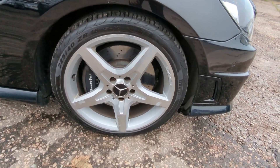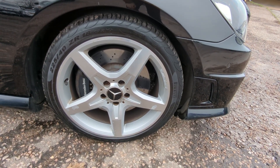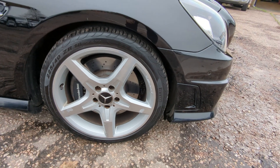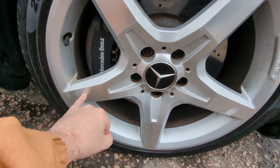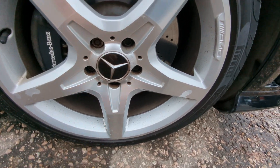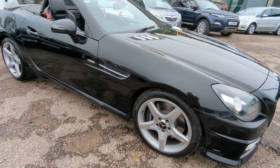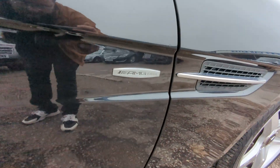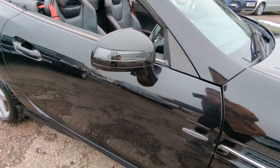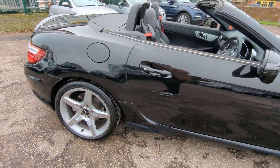18 inch alloys — it's got Pirelli tyres on the front and I think Continentals on the back, so premium brand tyres all round. They've got minimal bits of wear; that's more lacquer peel than actual marks there. Bodywork nice and straight throughout. As you can see it's got the AMG edition badges on there. Indicators in the wing mirrors. Doesn't look to have had any previous paintwork that I could spot.